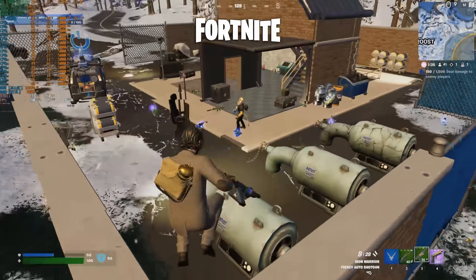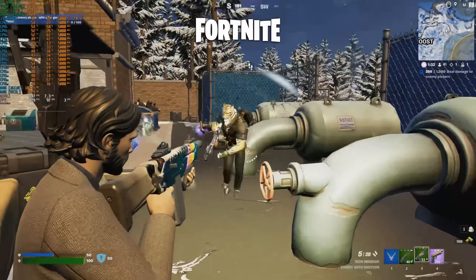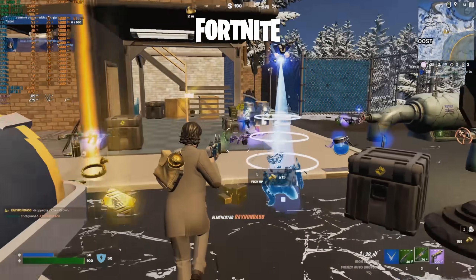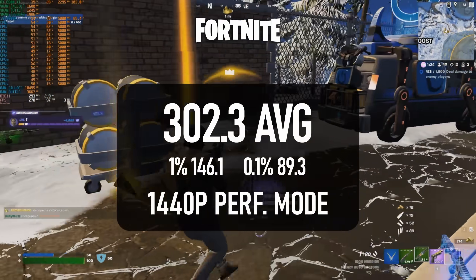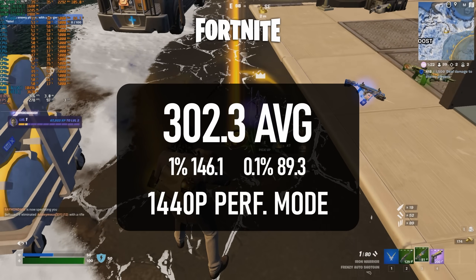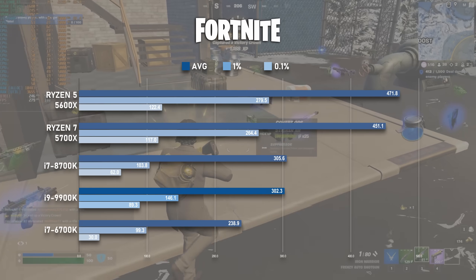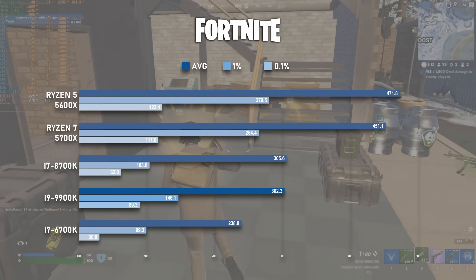Fortnite was a little closer to what I expected. This is a different season to the one I tested the other CPUs in, so it shouldn't be compared too closely to the others in the chart. The average FPS is pretty much on par with the 8700K at a little over 300 FPS, but lows are substantially better. You can expect a nearly rock-solid 144 FPS lock, at least unless you get unlucky with stutters.